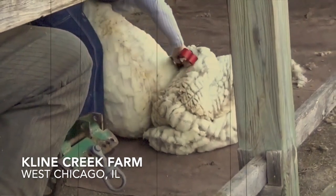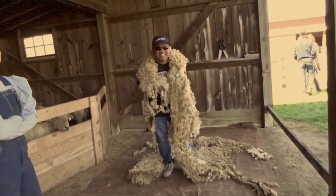For those that saw our Klein Creek Farm sheep shearing episode, I was able to do it through scissors like back in the 1800s. I really like how you're so close to the animals and how it's really natural.